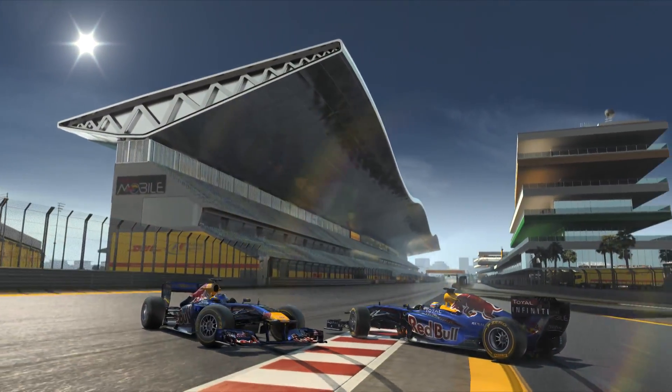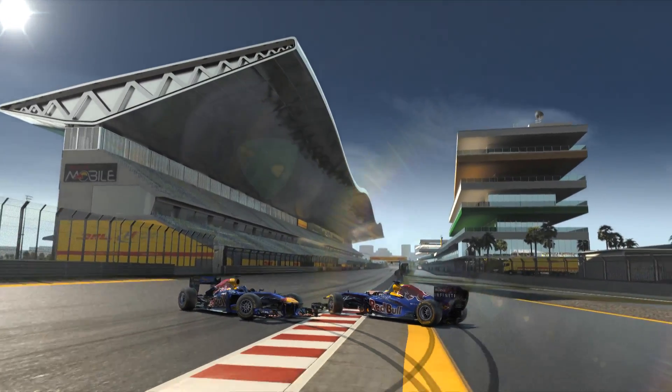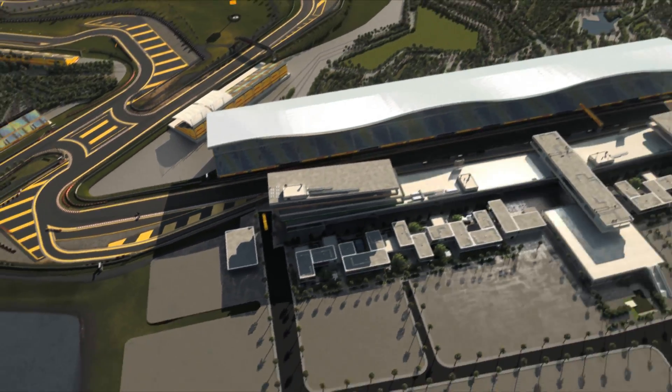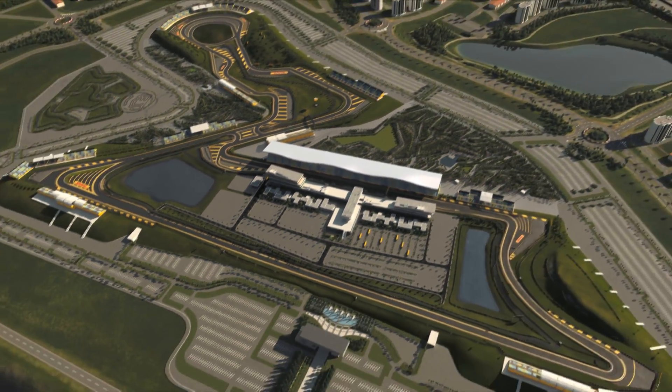Buddh International Circuit — an unusual track, peppered with difficult spots and fantastic chicanes. India. That's going to be a tough race which really challenges us drivers. Can't wait.